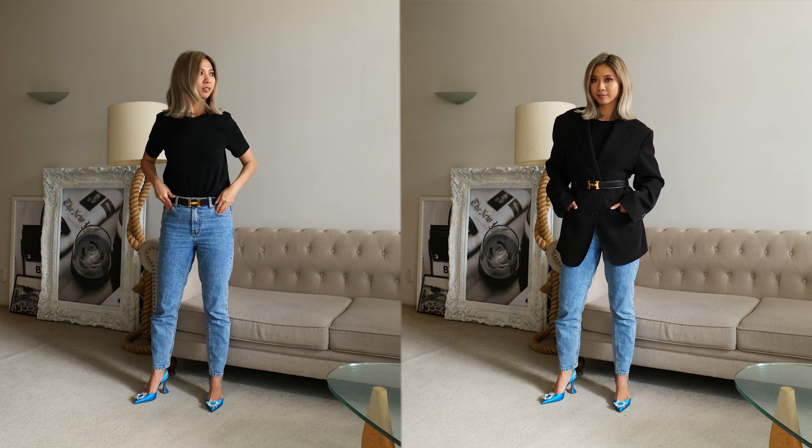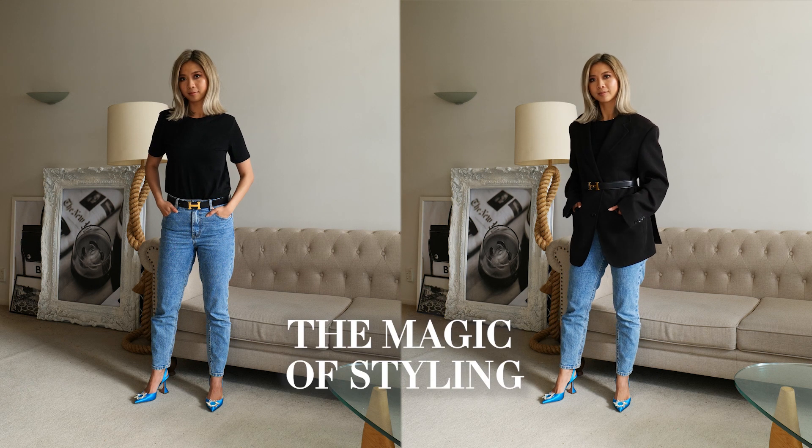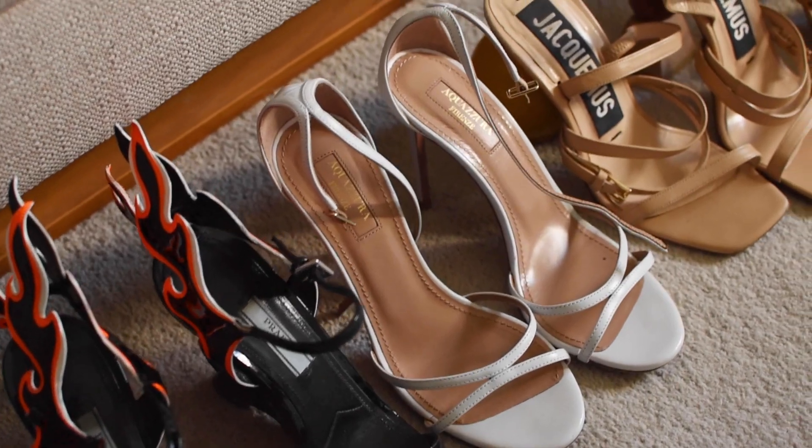And visually, my lower body looked longer too — that's the magic of styling. Number three: heels.